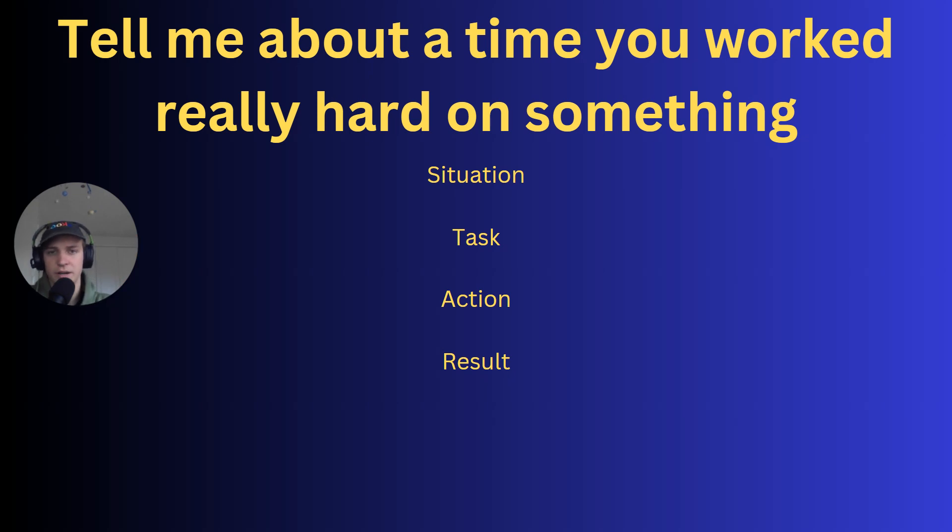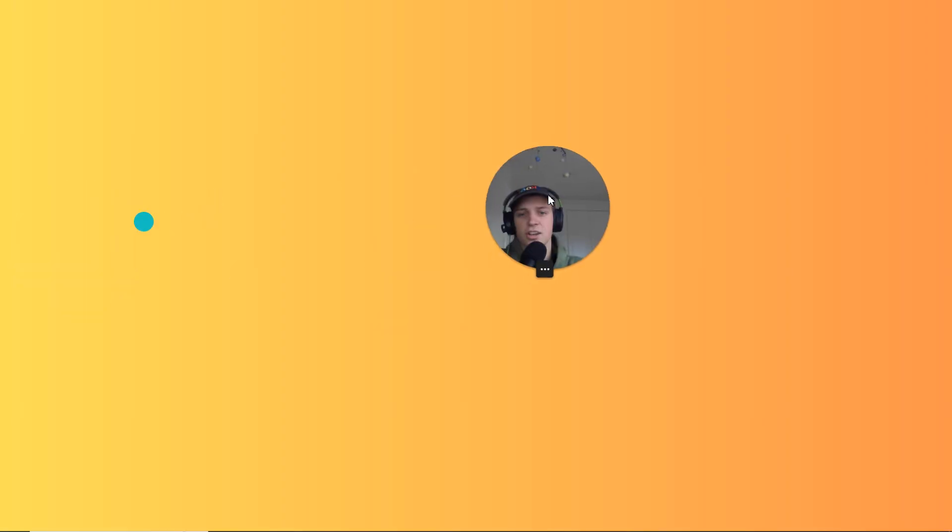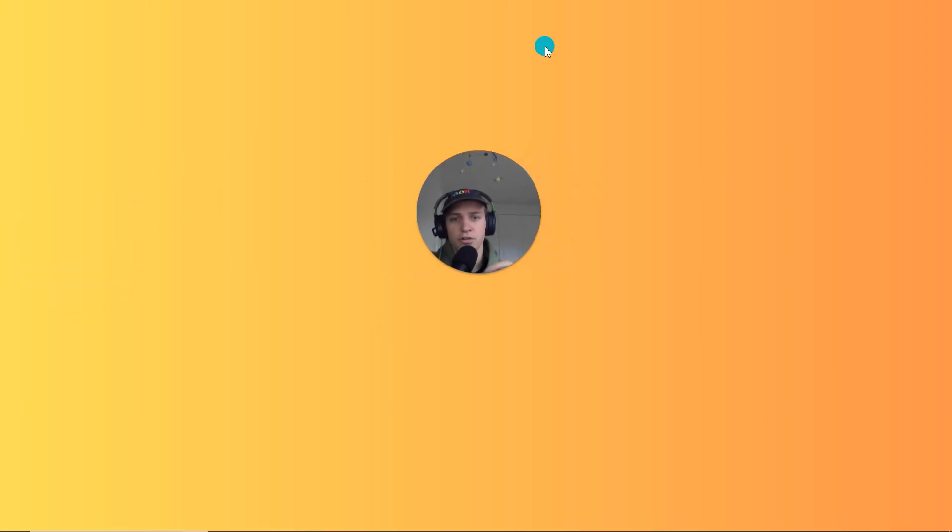Make sure you have situation, task, action, result on lock for these types of questions. They're a very common category called STAR questions, and they start with phrases like 'tell me about a time' or 'describe a situation when.' Examples include: tell me about a time you worked as a team, showed integrity, learned from a mistake, were a leader, or had a difficult conversation. There are loads of these. If you want to learn more, click the video on the left, or join my coaching program by clicking on the right. Hope you found this useful — peace out.